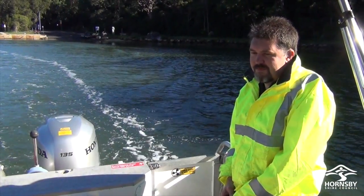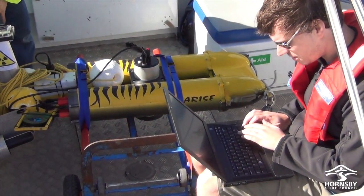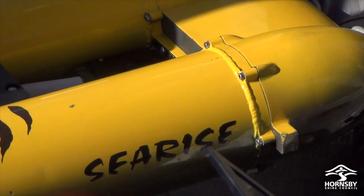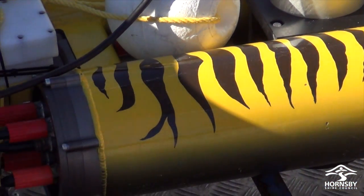The Hawkesbury River is a long way from home for these two CSIRO scientists who've travelled all the way from Hobart. This is what's brought them here — their very own yellow submarine, one with a very special purpose.